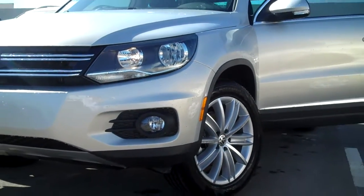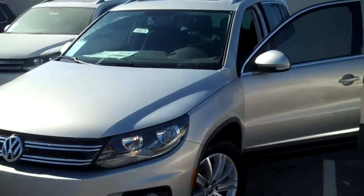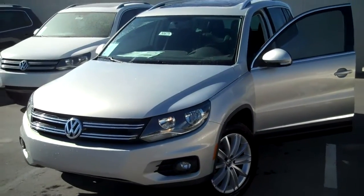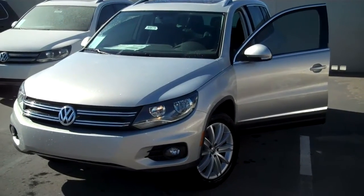Hi Wayne, this is Justin Mauer here with Larry H. Miller Volkswagen, Internet and Fleet Director. This is that 2013 Tiguan you had inquired about. I just wanted to take a quick video to give you a better idea of what it looks like.